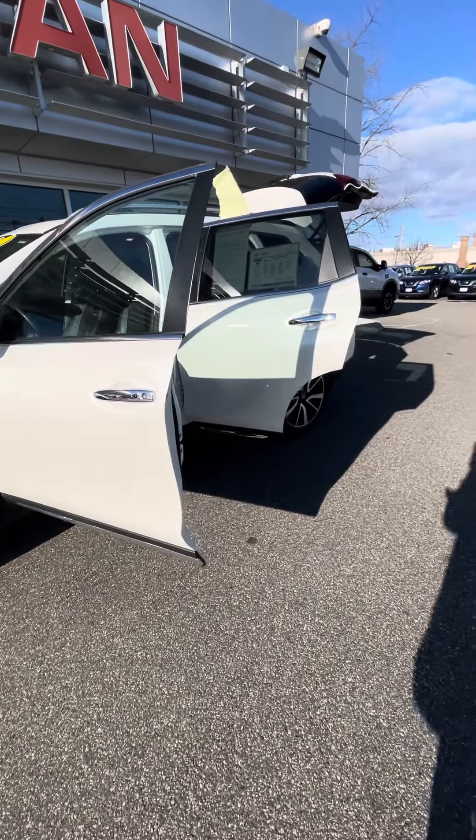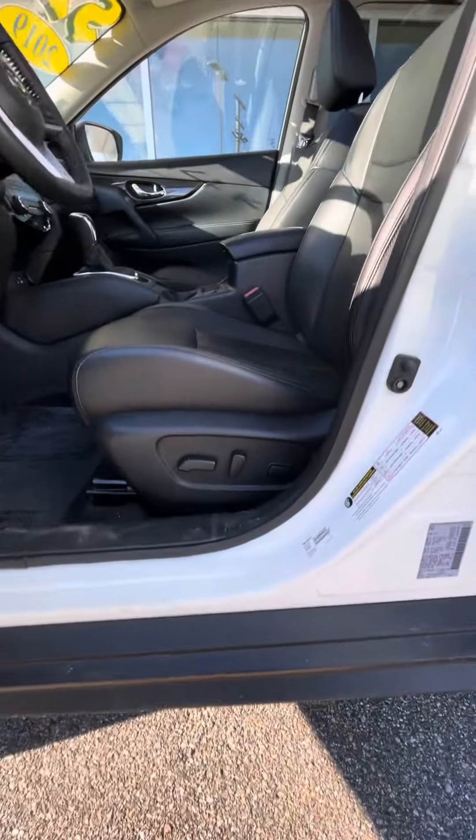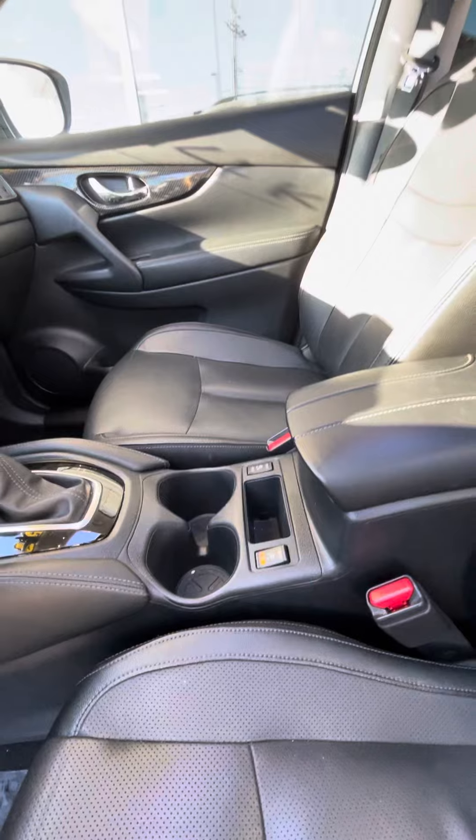This guy has keyless entry, remote start, and automatic liftgate. You also get full power seats as well as heated seats, which is awesome.